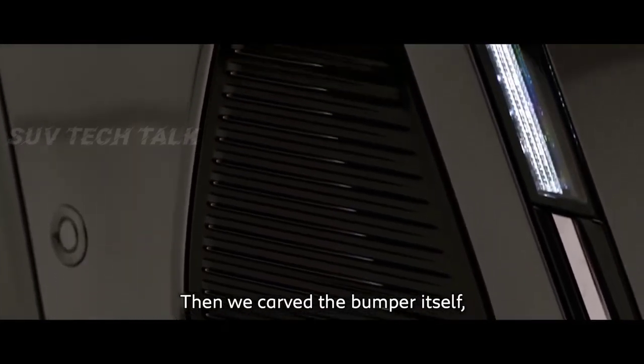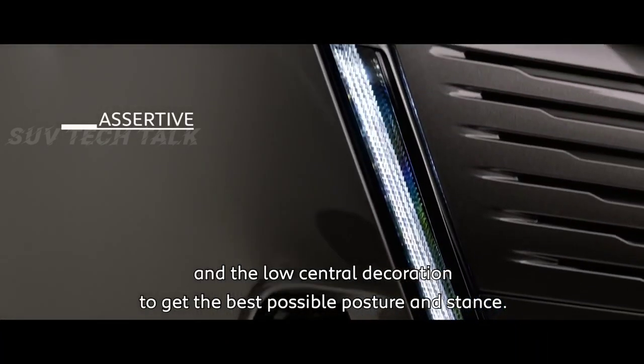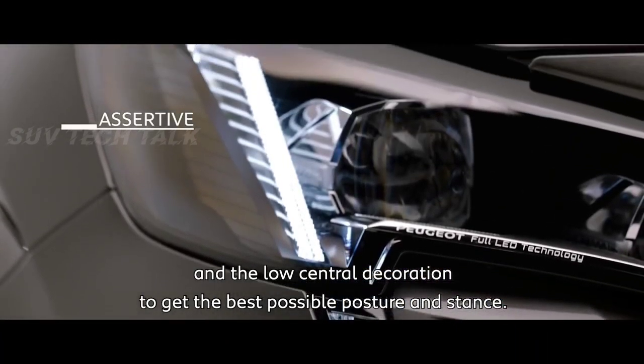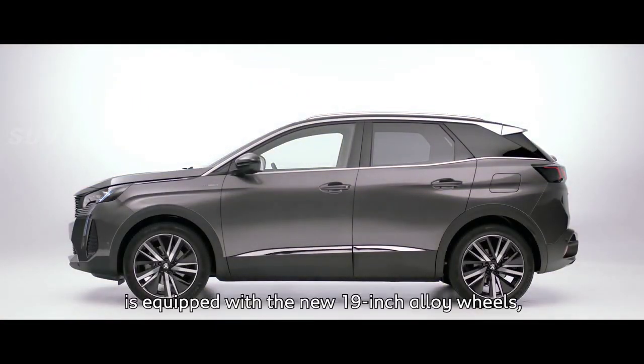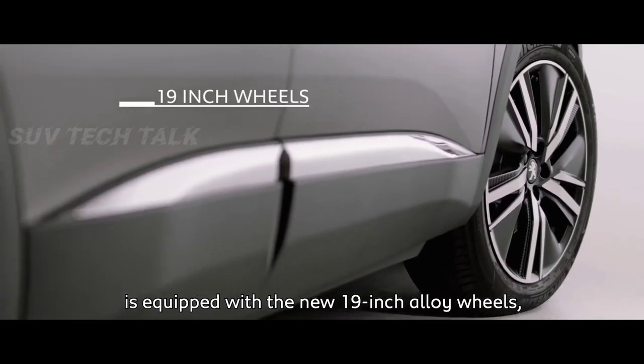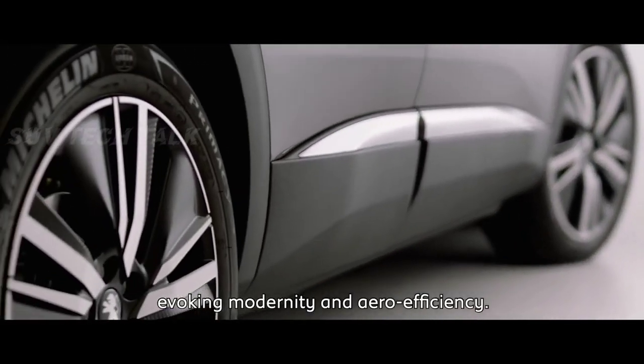Then we carved the bumper itself, the lateral scoops, and the low central decoration to get the best possible posture and stance. On the side face, this new 3008 is equipped with the new 19-inch alloy wheels, evoking modernity and aero-efficiency.